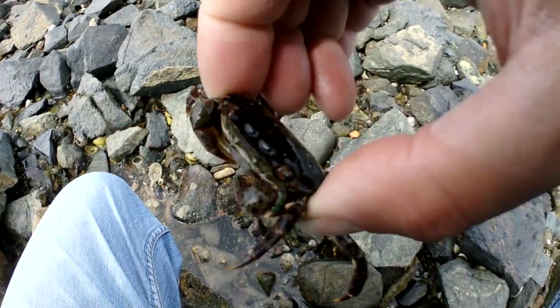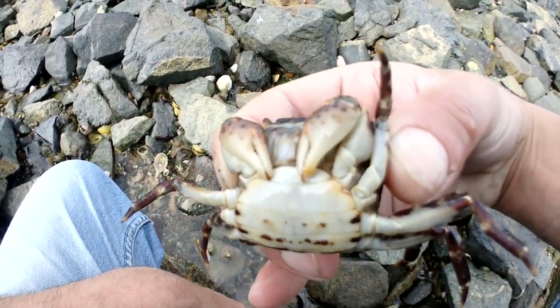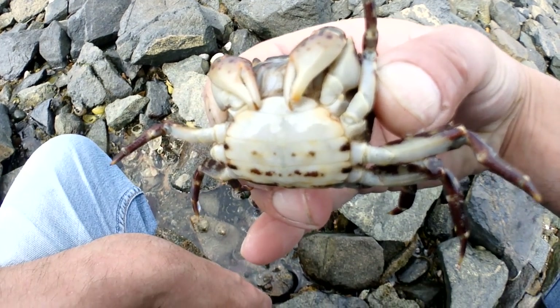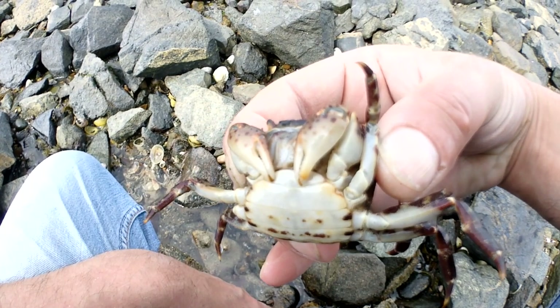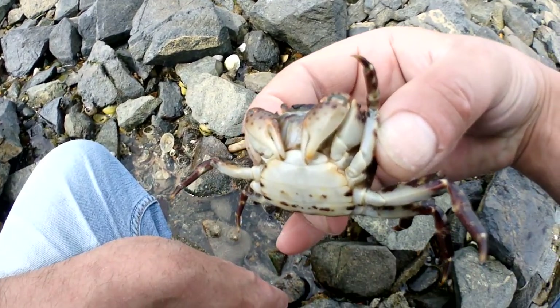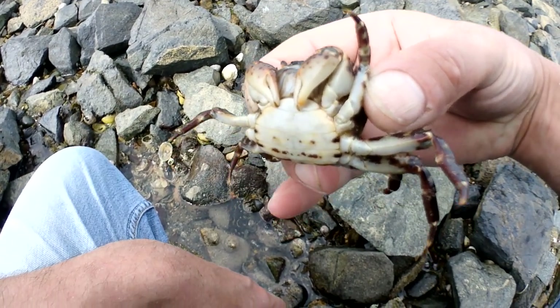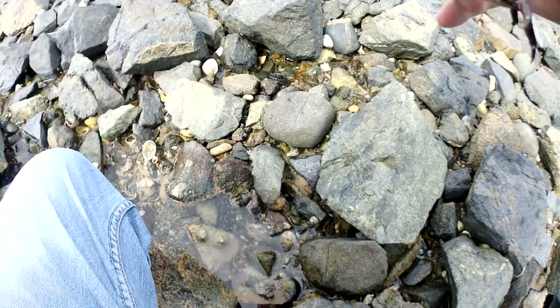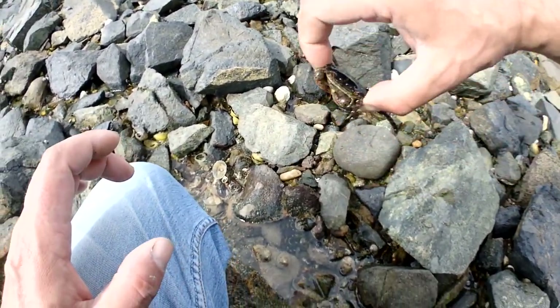There's another one — this is crazy. We've found more today than we've ever found over the years in this one session. They're obviously getting a stronghold in this position, possibly breeding in this particular area. I believe the water here is a little bit warmer because there's a power station near here that used to release warm water. Anyway, we're going to keep collecting them and then head off.